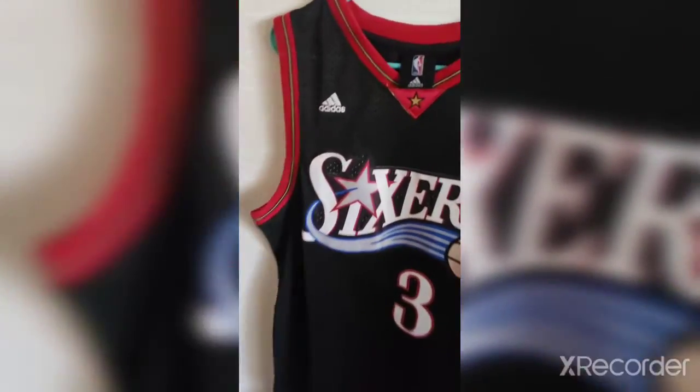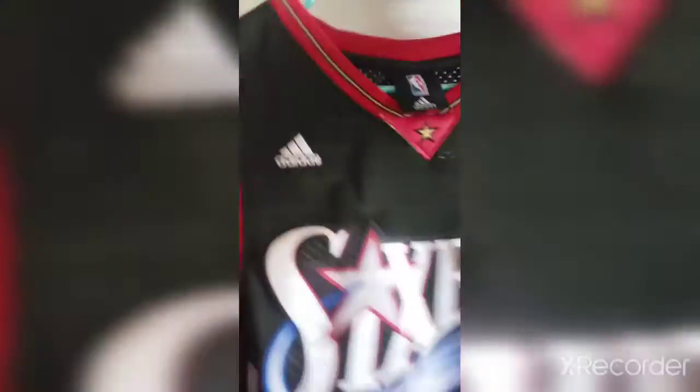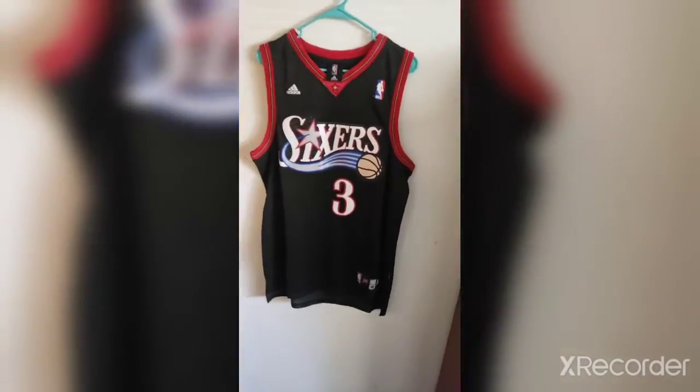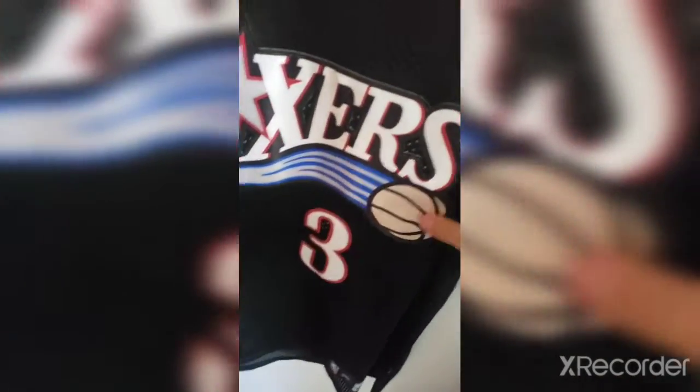We got an Adidas Allen Iverson jersey. Basically this is new — I got it for myself but it's a bit too big. It's Adidas Authentix with a certain type of logos on it. I like the condition and the feeling — it's super soft. It's in a men's medium with the plus-two length. The back is in pristine condition. Iverson — y'all better know who Iverson is. The Question.